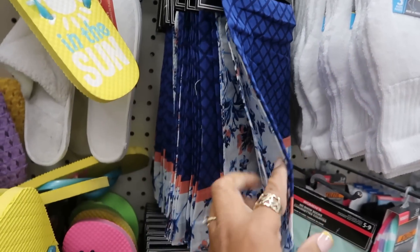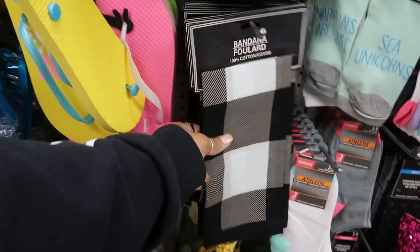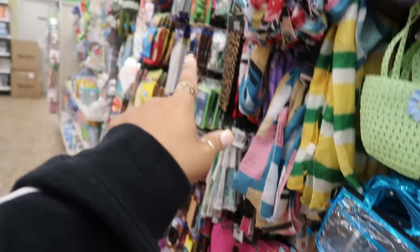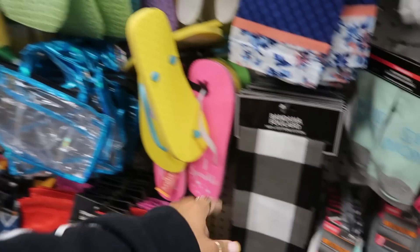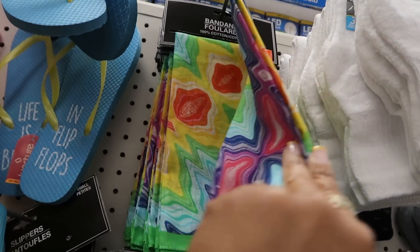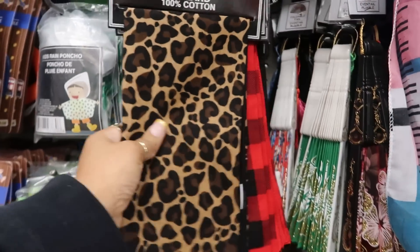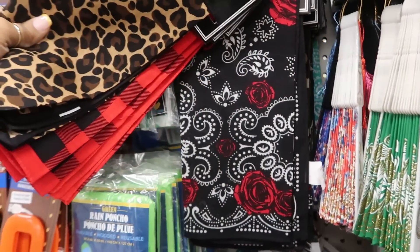Here's some more bandanas right here with the floral print on it - really pretty. I think we've seen this one. There's some more like that over there - the red and black, or you can get the black and white. And then they also have this one, kind of like a tie-dye look. The other ones were over here - you got the cheetah print and the black and white with the roses.